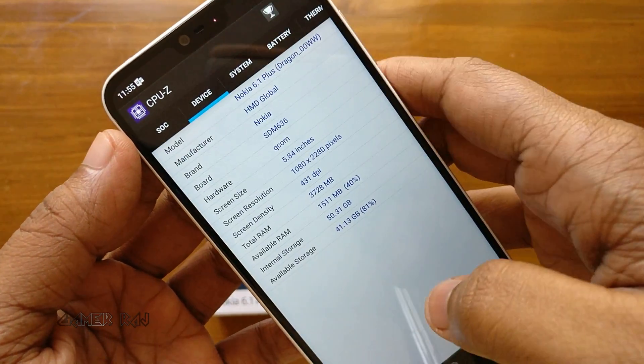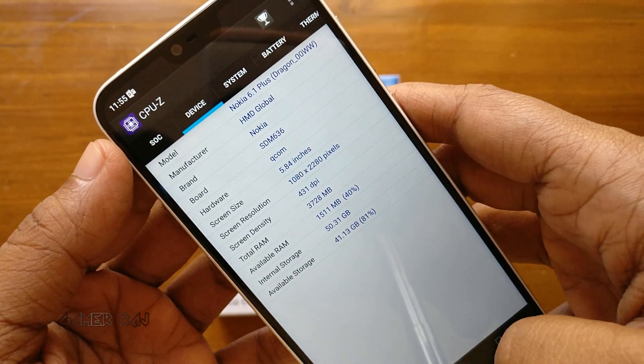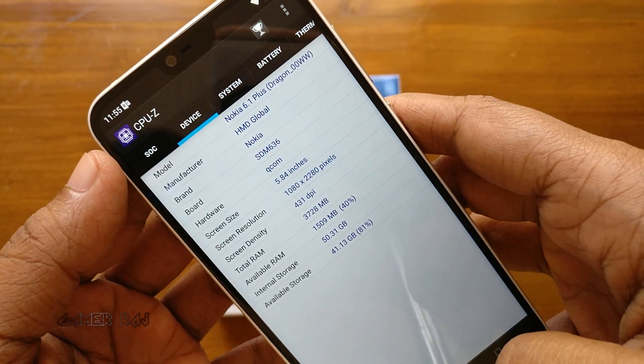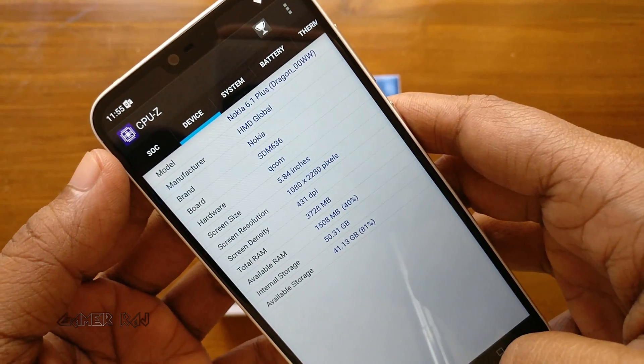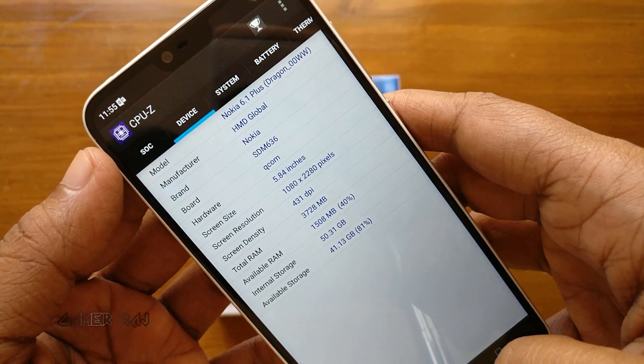It has a 5.84-inch screen with a Full HD Plus resolution, a 19.9 aspect ratio, and 431 dpi. It has got about 3.7 GB RAM and 50 GB ROM available.